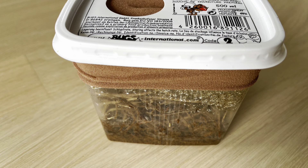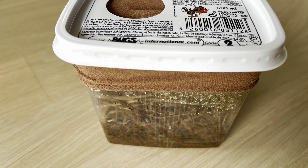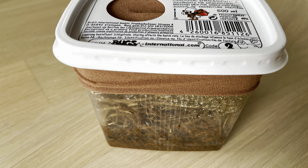Hello everybody and welcome to another video. So today I bought these fruit flies, Drosophila melanogaster, fed the ants and made a short video for you.